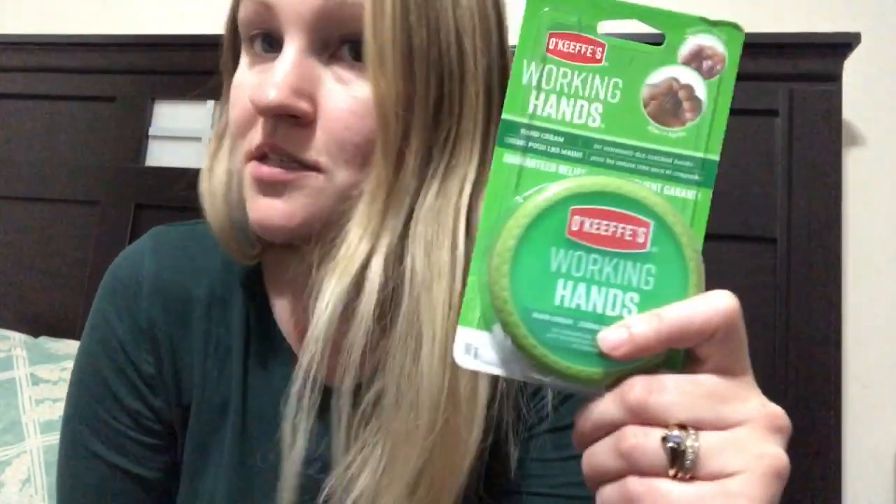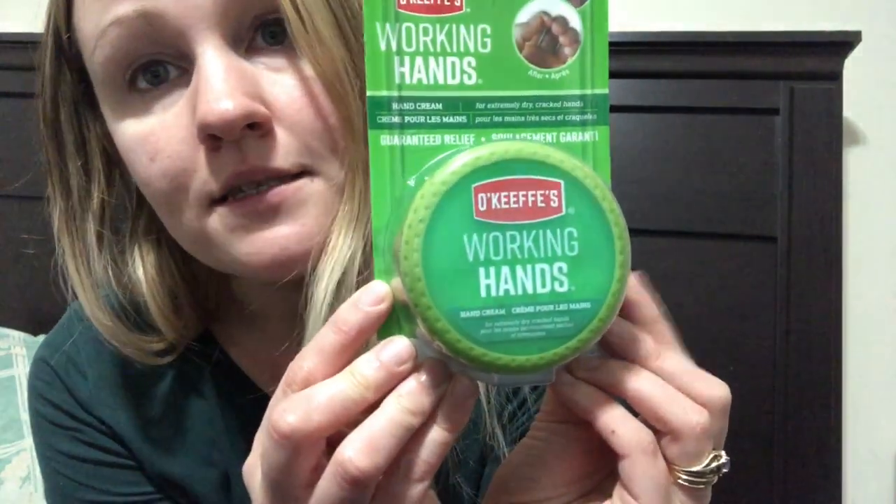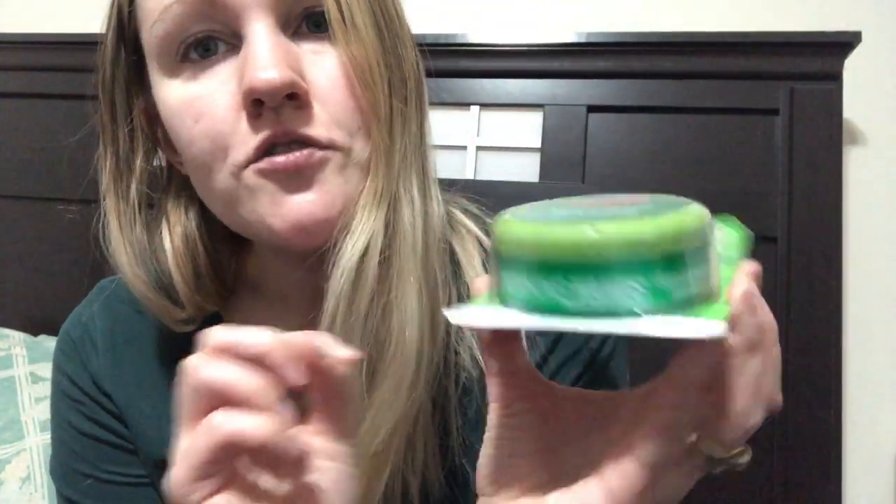He works in construction, so he works in extreme conditions quite often. His hands crack all the time and it gets really painful. So I bought him O'Keefe's Working Hands Cream. It's obviously not zero waste, but I think for medical type stuff — like necessary lotions, toothpaste, and things like that — sometimes exceptions should be made in the zero waste department. It's about $9 or so, and I think it will really help with his cracked hands.